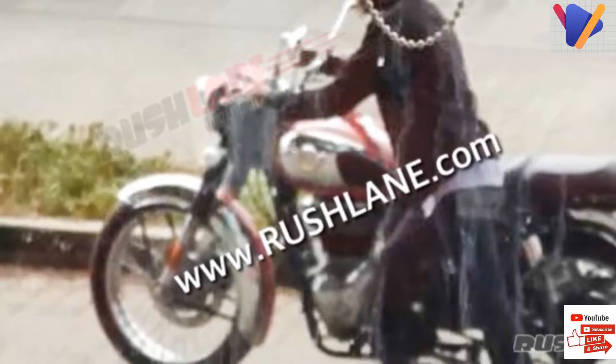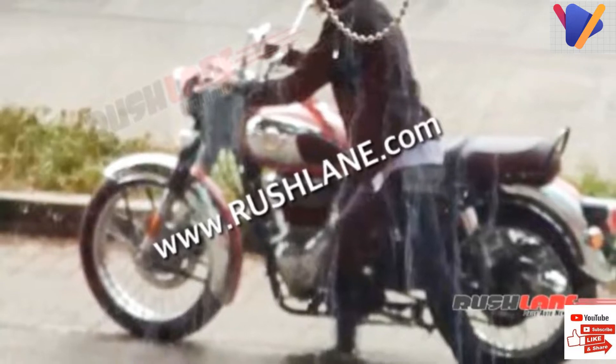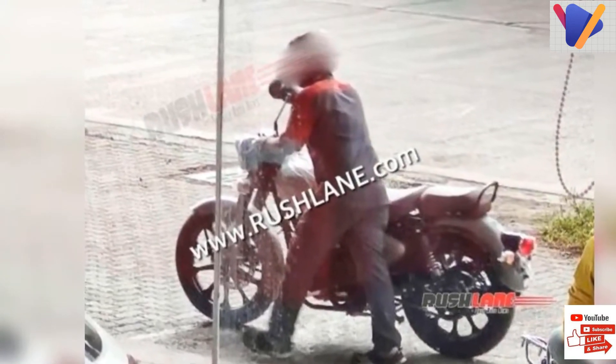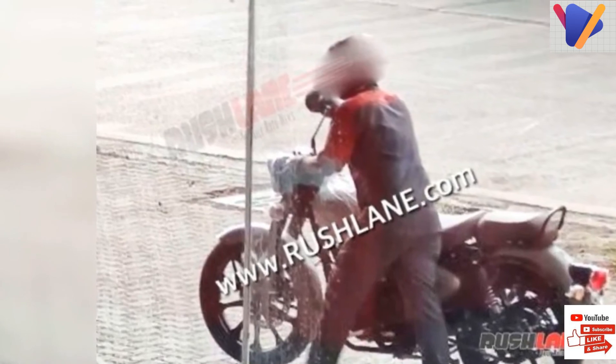The new Classic 350 will continue to rival the likes of Honda H'ness CB350, Jawa, and Benelli Imperiali 400. Please like, share, and subscribe to our channel for more.